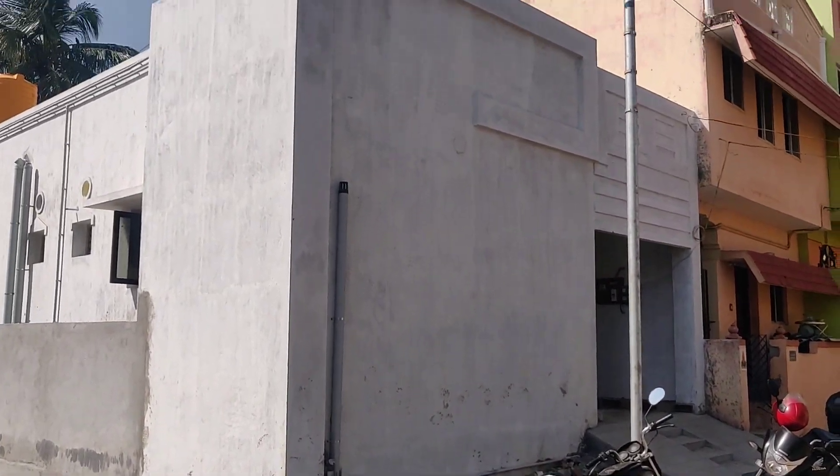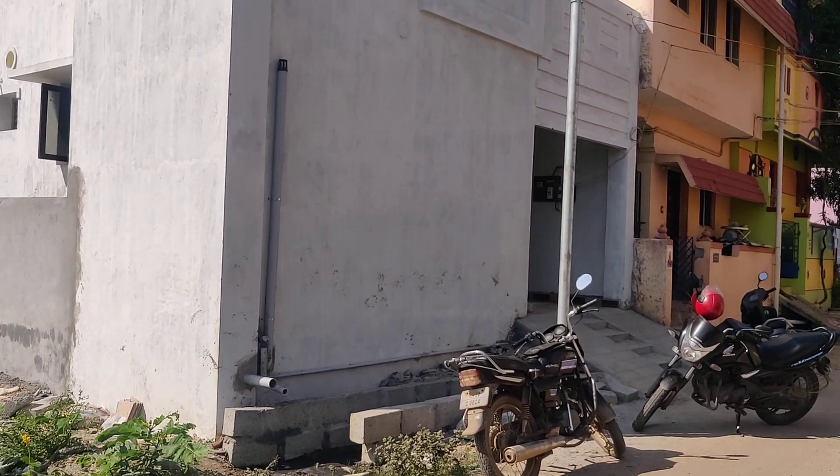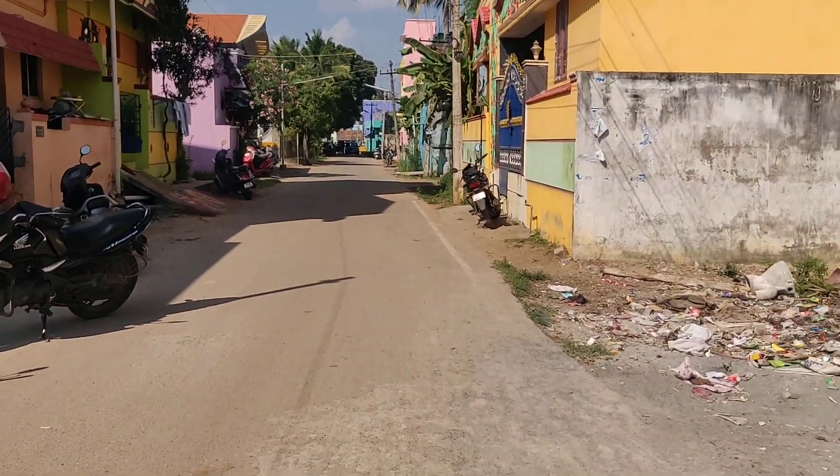If we look at the land, this way is 250 square feet, 200 square feet. It is a 2 bedroom new building.